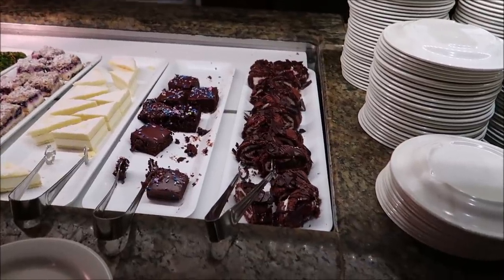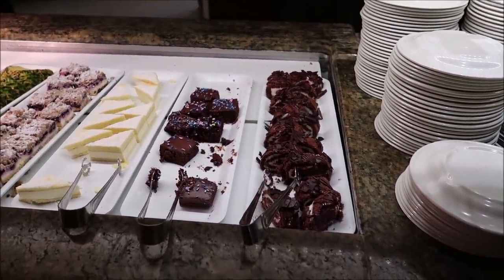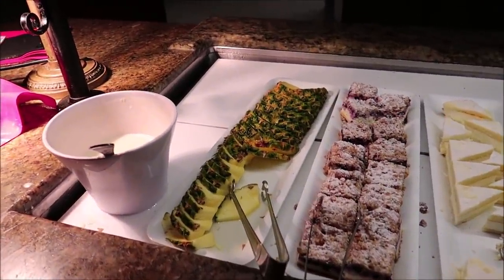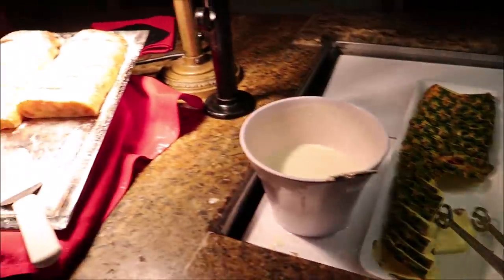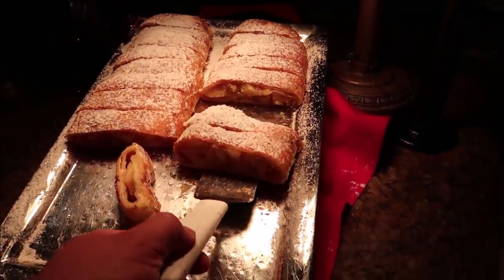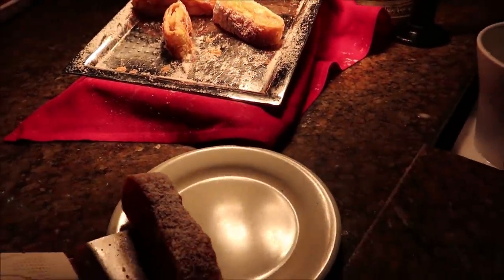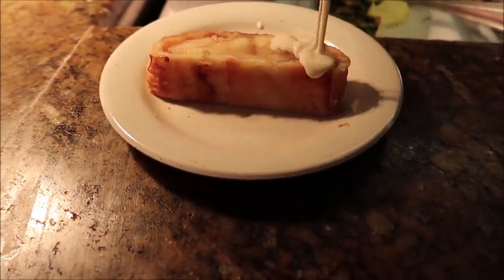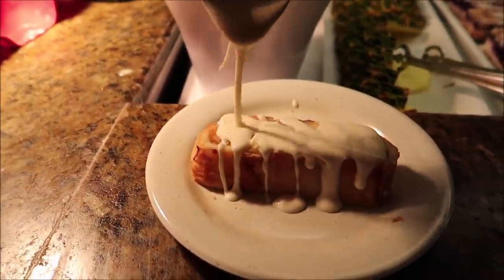Now I think it's time to get some apple strudel — my favorite dessert here at the beer garden. I love all of the desserts here: the Black Forest cake, the brownies, the Bavarian cheesecake, the blueberry crumb cake. But the thing I love most is the apple strudel. There we go — nice and warm, with the vanilla sauce free-poured on there so you can get as much as you like.